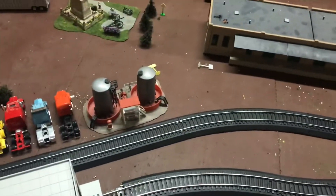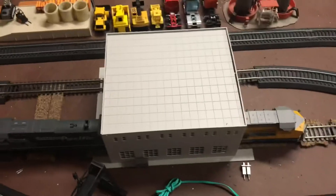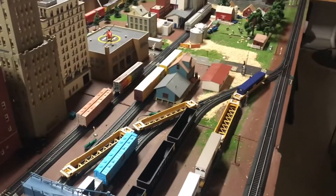This is supposed to be just a small little update — an operating session is coming soon. I hope you guys enjoyed this video, just a quick little update on the two new cars. Thanks for watching, Union Pacific Omaha out.